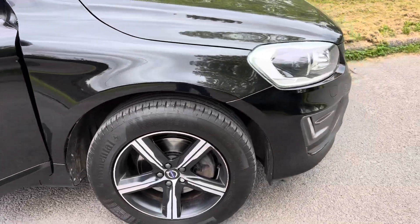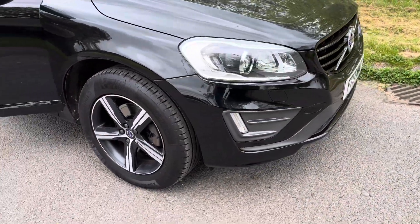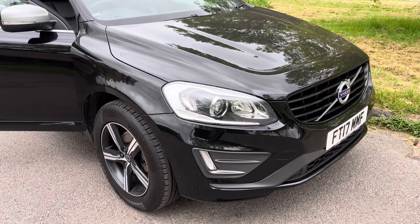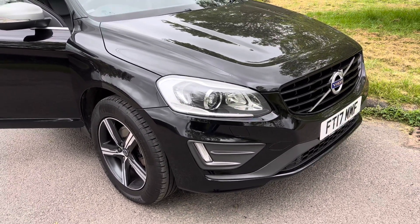If you'd like more details or would like to know more about the vehicle, why not give us a call on 01844 239 308. My name's Graham, company's Horton Cars, Volvo Specialists. Thanks for watching.